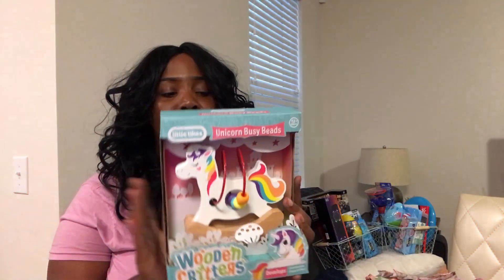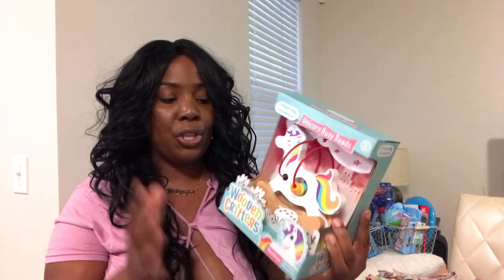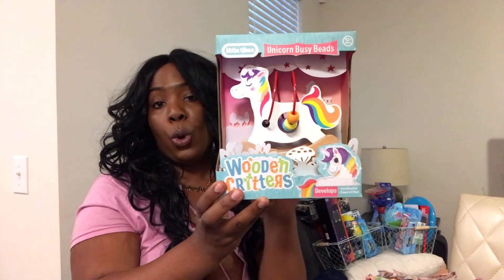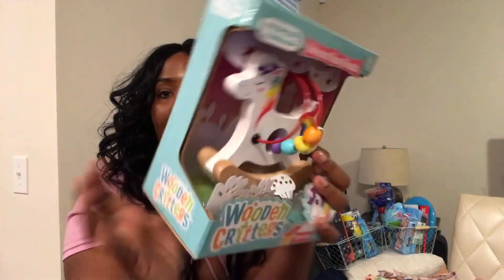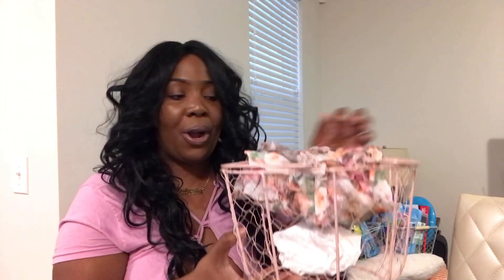The next item I did not get — my sister actually got it and I told her I'd include it in the Easter basket, so shout out to my sister! It's a unicorn busy bead developmental rocker. Zara is so hands-on and alert — it's got little colorful beads that rock. It says it develops coordination and cause and effect. We're unicorn fans over here, so when I saw this I was like that is too cute.